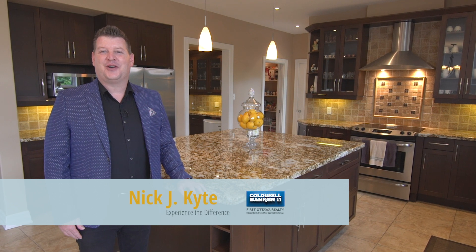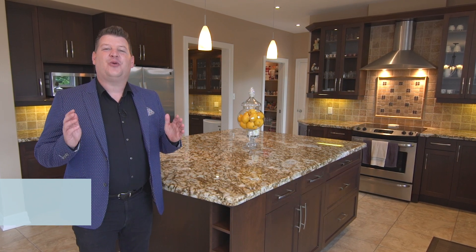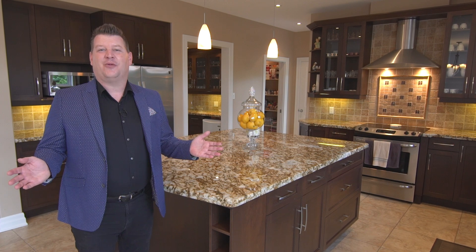I'm Nick Kite with Coldwell Banker First Ottawa Realty, and welcome to our new global luxury spotlight, the Mediterranean Residence.